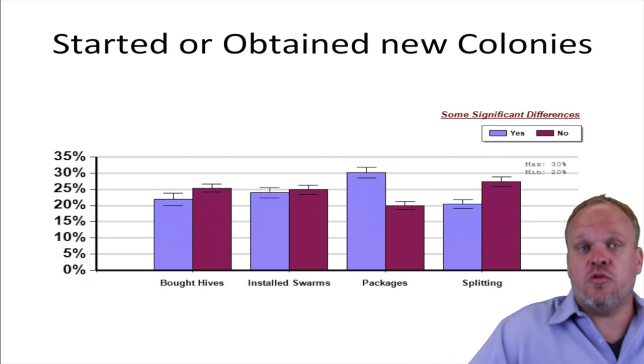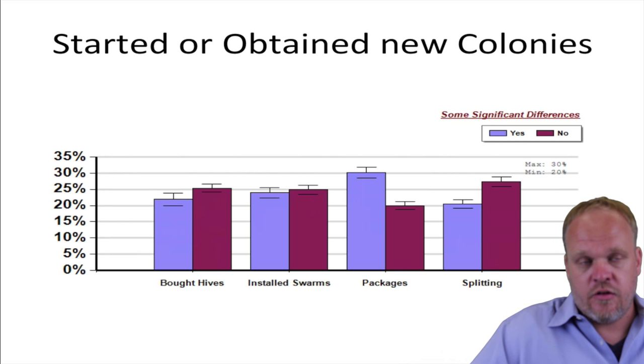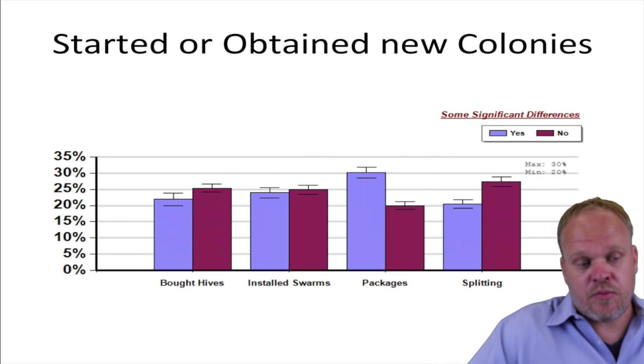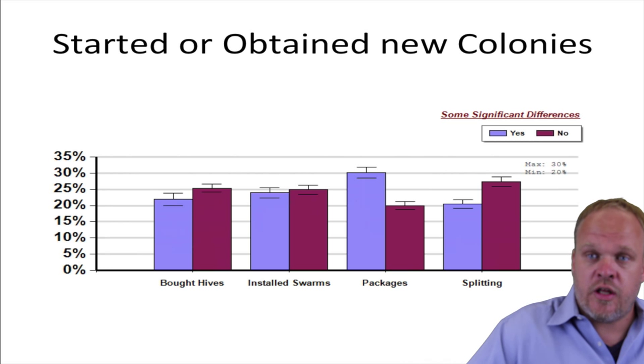The exact opposite was true for splitting. People who split their colonies lost fewer colonies than those who used a different way of replacing or obtaining new colonies. Splitting makes sense — we know that by splitting colonies it seems to reduce varroa mite load, and so that would make sense.